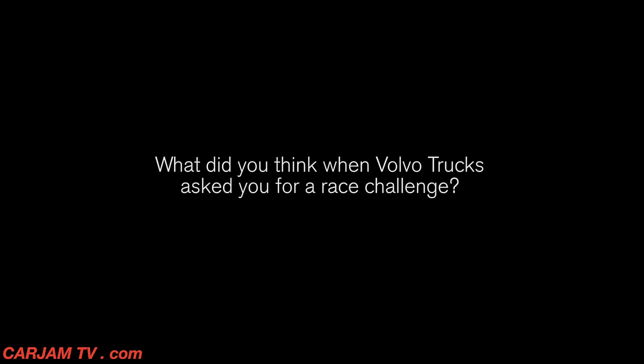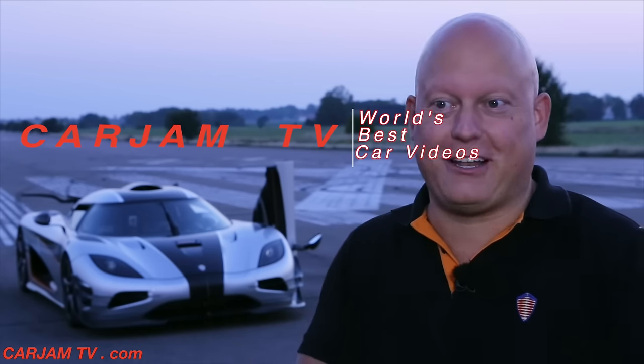They asked us if we wanted to challenge them on the track, and of course we're always up for a challenge.